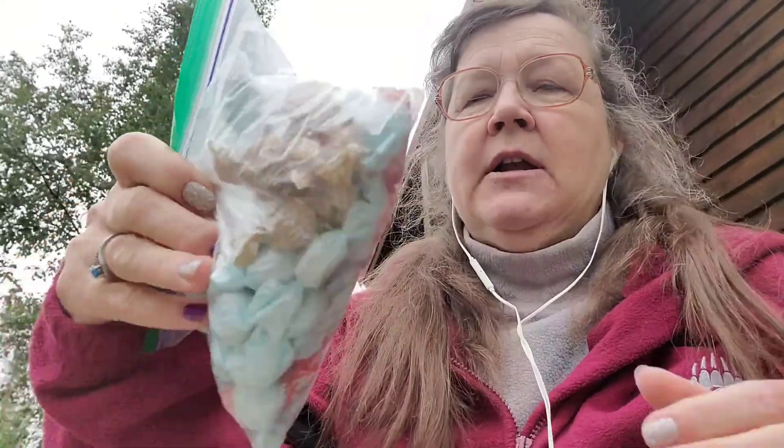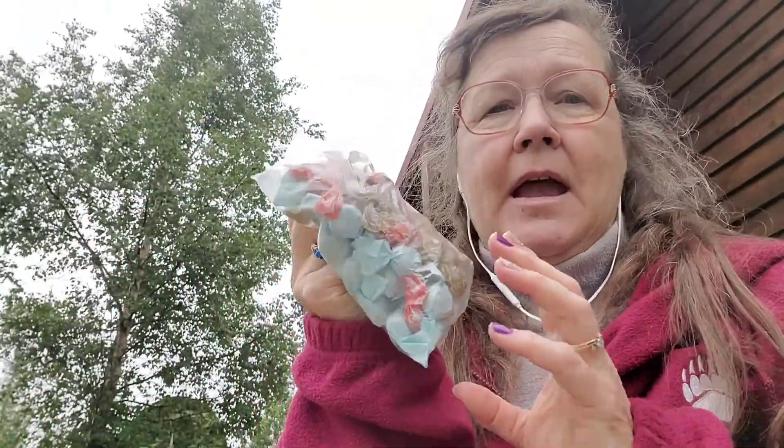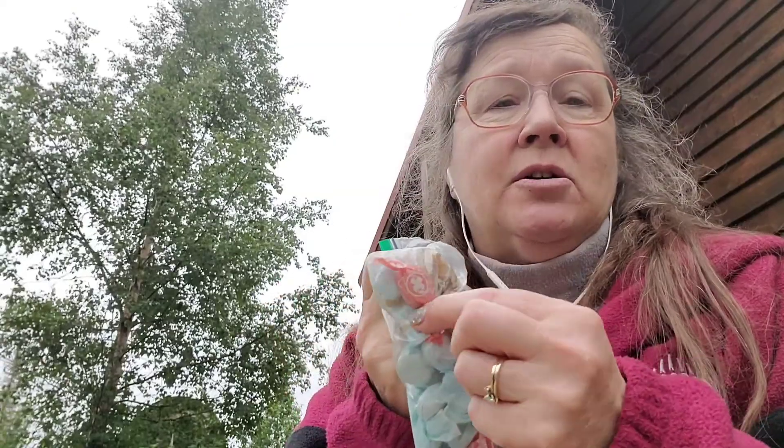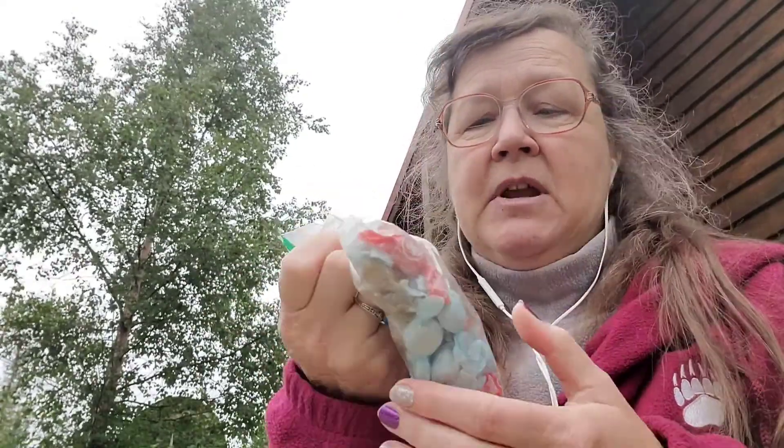I am traveling all the way up here on a plane, so we're packed in like sardines. I always bring a baggie with Breathe lozenges, OnGuard lozenges, and ginger lozenges with me. The OnGuard I use on the plane all the time to boost my immune system because I don't want to get sick.